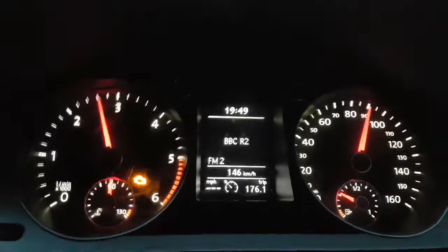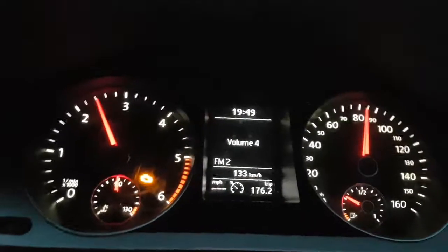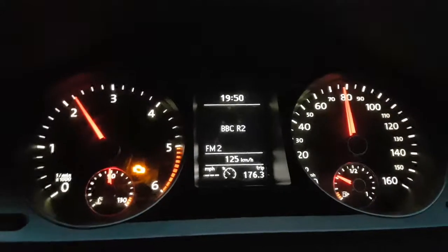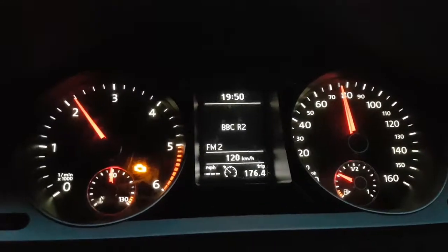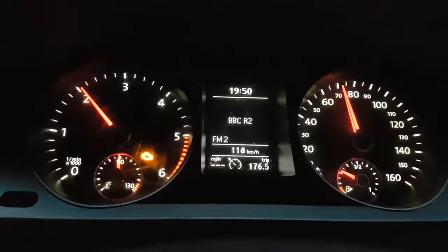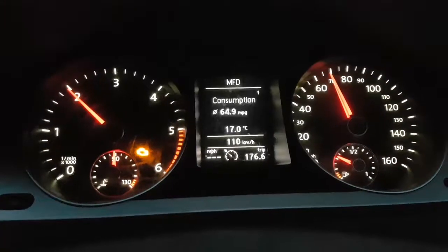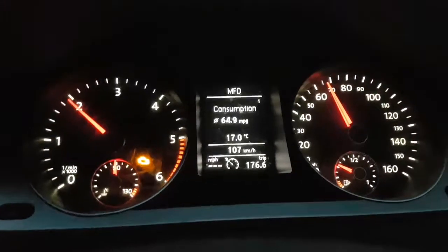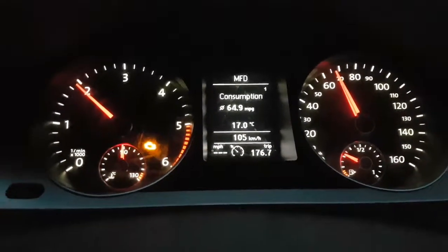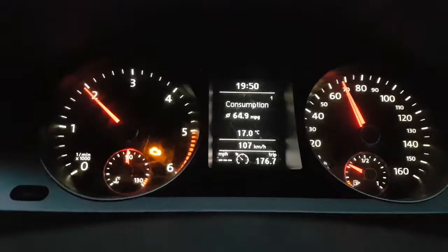I just wanted to demonstrate that whilst the point of me long-term testing this vehicle is to refine a fuel consumption tune, it still also adds masses more power to the vehicle. This was 140 horsepower, it's now around 180 horsepower. The torque increase is around 90 Newton-metres more torque, so obviously it's better on fuel and it's far quicker than standard as well.